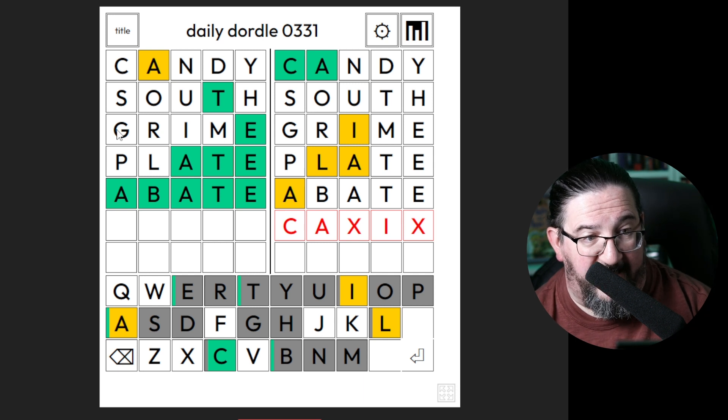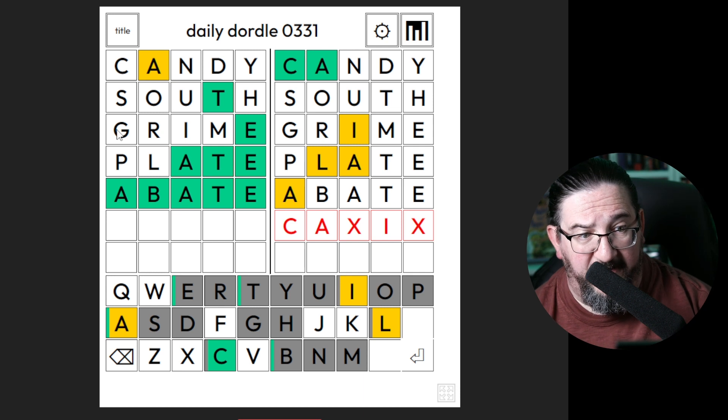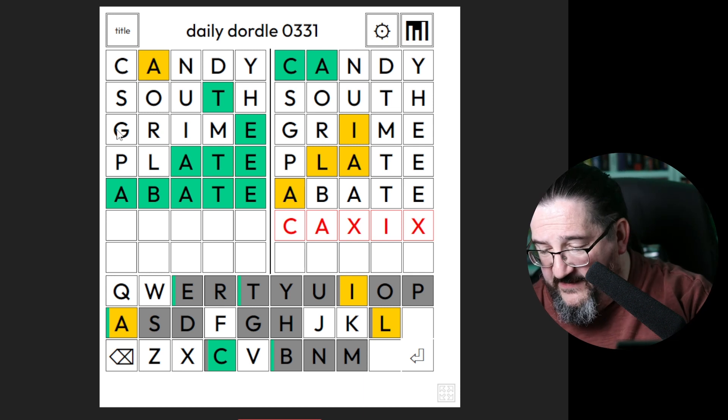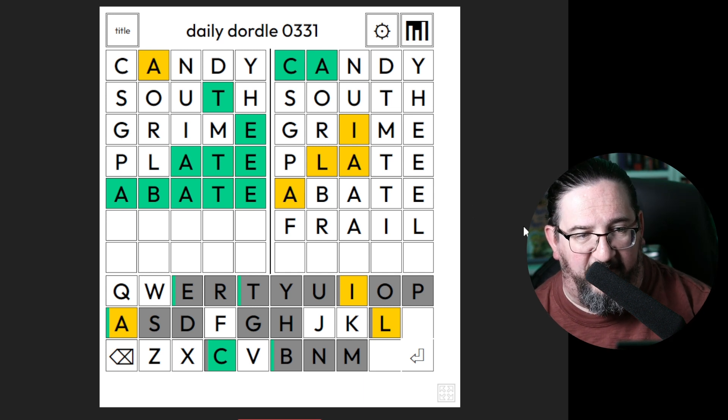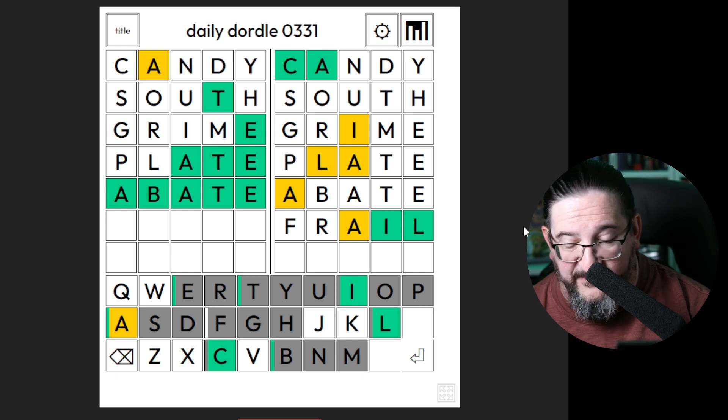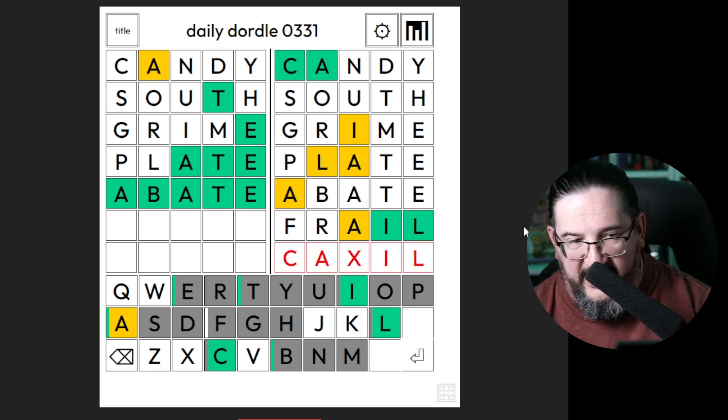I'm feeling like the word frail, because it will test the I and the L. That probably makes sense — we'll definitely get the I. We'll only get one guess at this, but if we can get the I locked in and maybe the L locked in, it should make it easier. So I'm going to go with frail for eval here. I'm a little worried it might be a word I don't know. What do we get with frail? We get the I and the L locked in — so we now have C-A-blank-I-L.